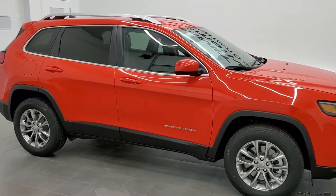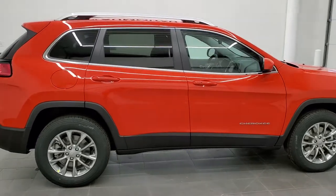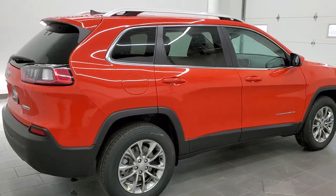This is stock number 21J141. We are here at Summit Automotive in Fond du Lac, Wisconsin, near new and used Jeep and Jeep Cherokee headquarters.